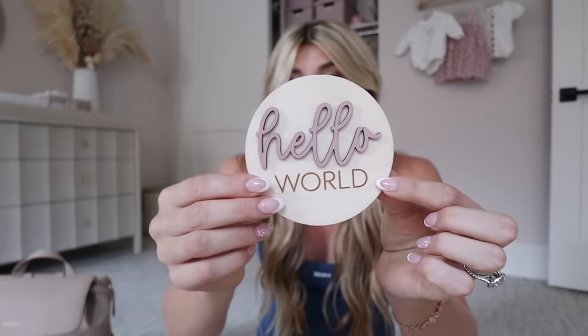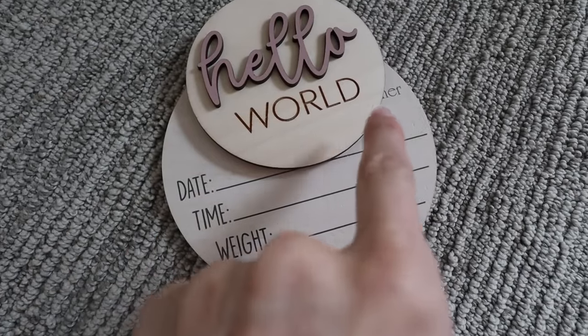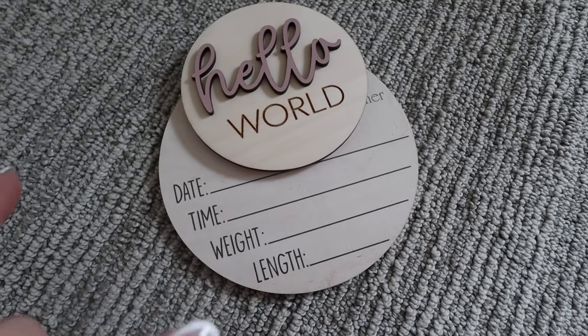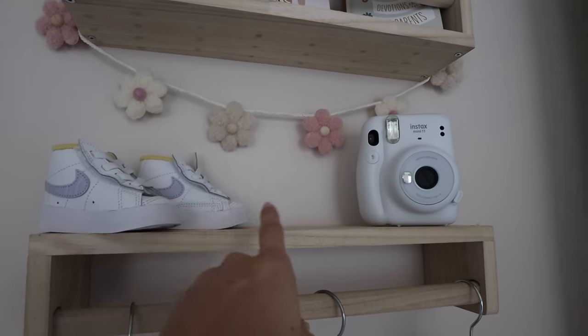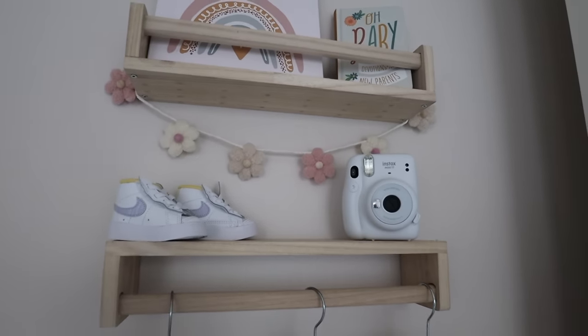I have to bring her little picture outfit — I'll probably just take a quick photo and then take it off her. I also ordered a sign on Etsy that says 'Hello World.' It has her name, then 'Bruckner,' and spaces for the date, time, weight, and length so we can write everything down and get a cute hospital photo. I thought it would also be really cute in her nursery afterward.